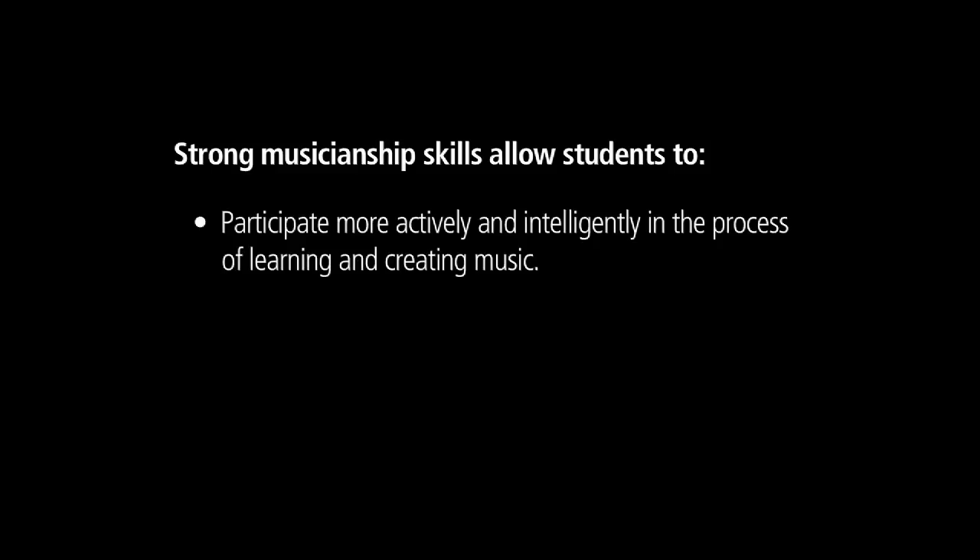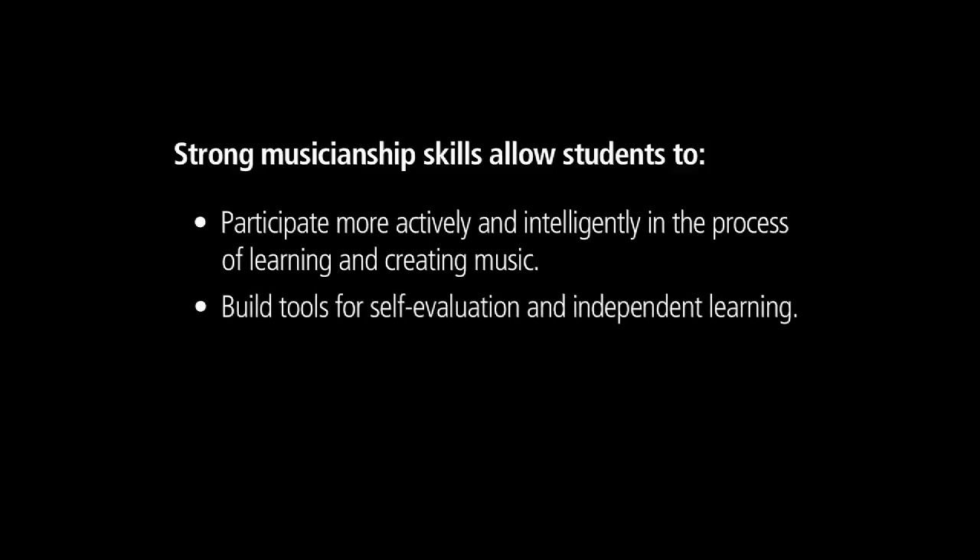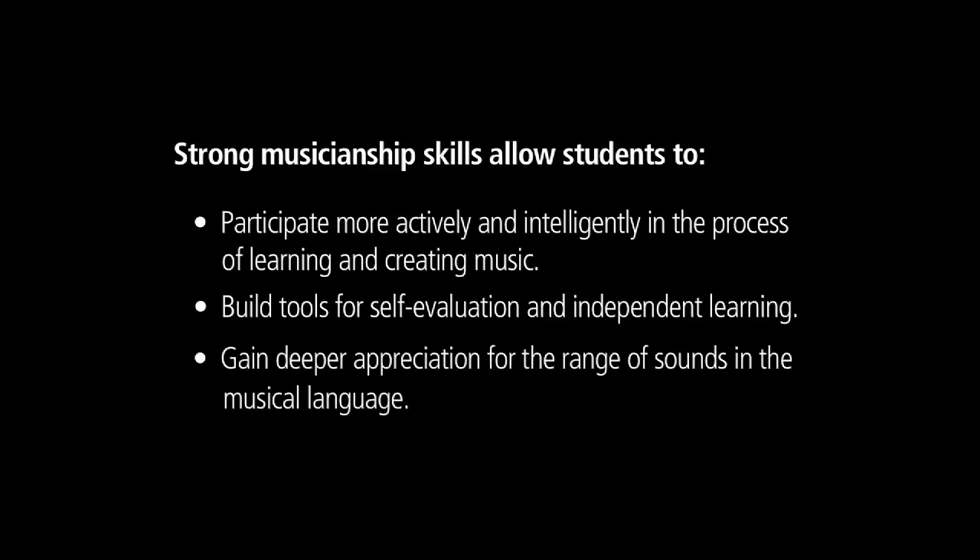Strong musicianship skills allow students to participate more actively and intelligently in the process of learning and creating music, to build tools for self-evaluation and independent learning, and to gain deeper appreciation for the range of sounds in the musical language.